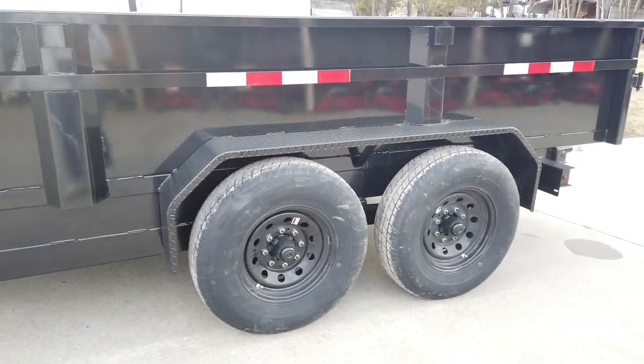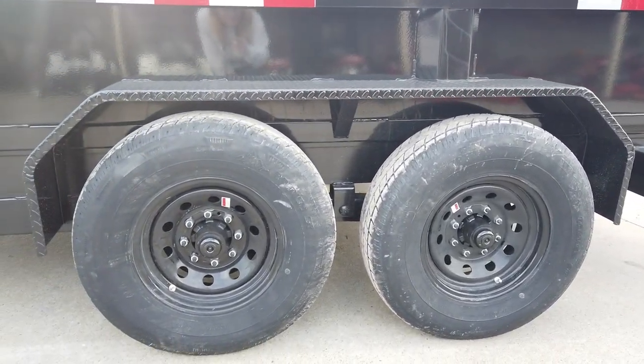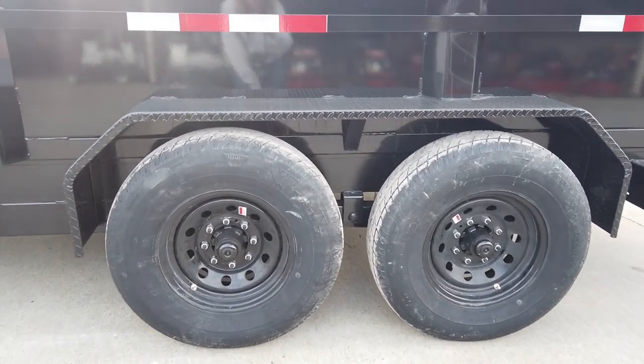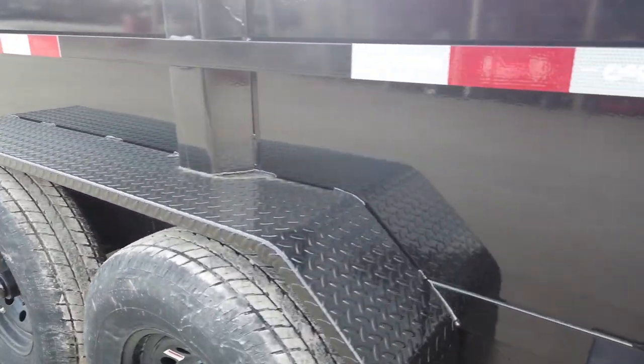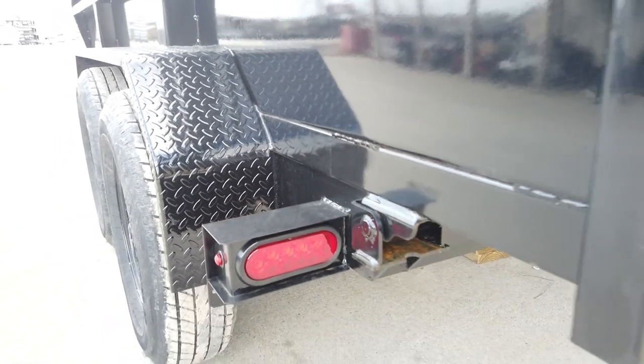Here we have the two 7,000-pound axles — they are greasable. They're on 16-inch wheels and tires with the black diamond plate fenders. It also has your LED drive lights.